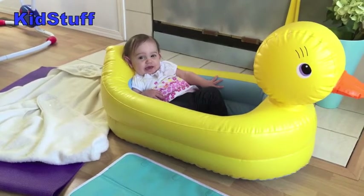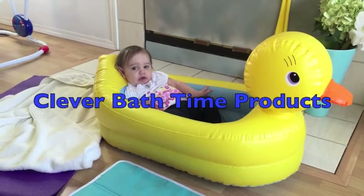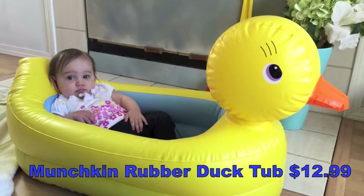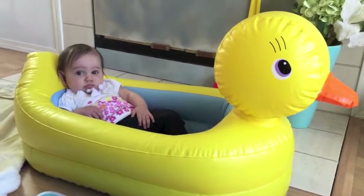Welcome to Kid Stuff! I'm Mama Bear, that's Baby Bear, and today we're going to be talking about clever bath time products. Baby Bear is lounging in this inflatable rubber ducky by Munchkin. This is great for when baby can start to sit up.